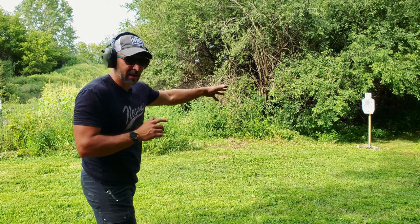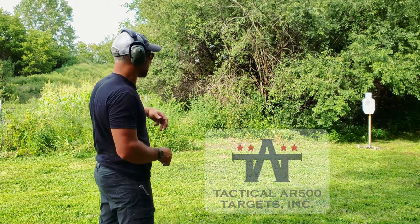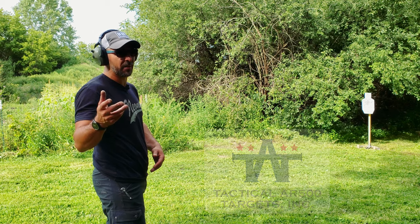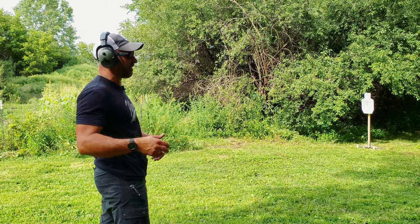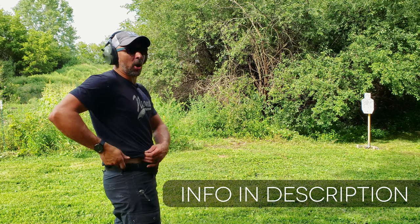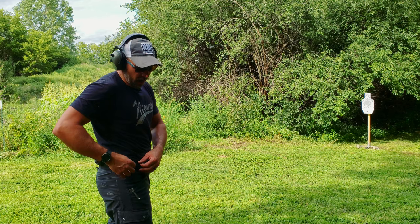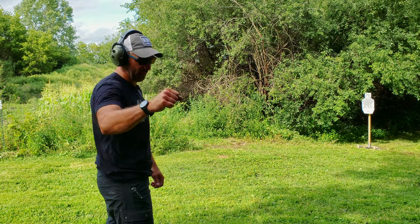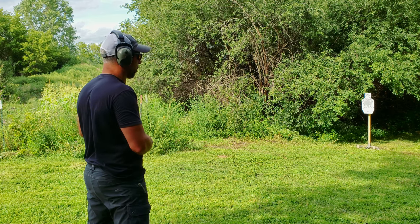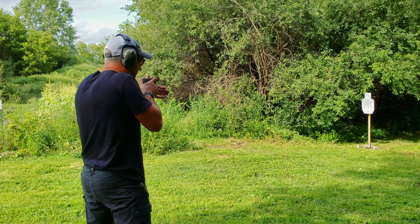Here's what you should be doing: have a target out in front of you. I've got a piece of C-zone steel from our good friends at TA Targets at about 12 yards today. We're shooting a Bore Sight Solutions modified Sig P365XL in a Vetterli tuck holster with their patented wing, also using the Langdon Tactical Technologies Foundations belt. And of course I'm carrying my NeoMag.